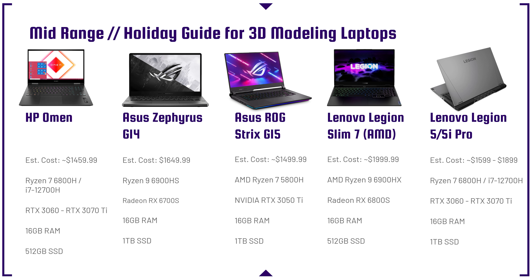Next up is the Asus ROG Strix G15 — a nice, well-designed laptop. It comes with the Ryzen 7, either the 5800H or the 6800H depending on the sale you can find, paired with an RTX 3050 Ti. I think this one is better than the HP Victus because it's going to have more power with that Ryzen 7 over the i5-12500H. So this is a good bang for buck.